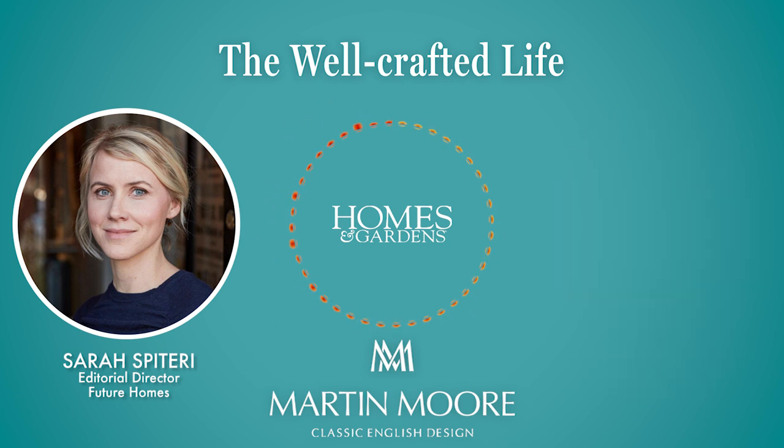I just want to interrupt to talk to you about Martin Moore — specialists in bespoke kitchen furniture, known for classic English design with an elegant, timeless style. Committed to excellence and British craftsmanship, all their kitchens are custom designed and handmade to order in their UK workshops. To find out more, head to martinmoore.com or follow them on Instagram at martinmoordesign.